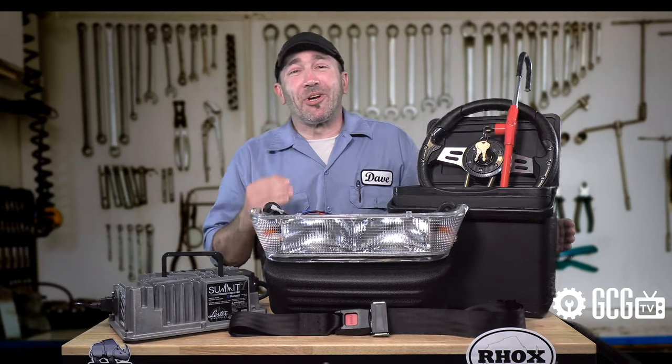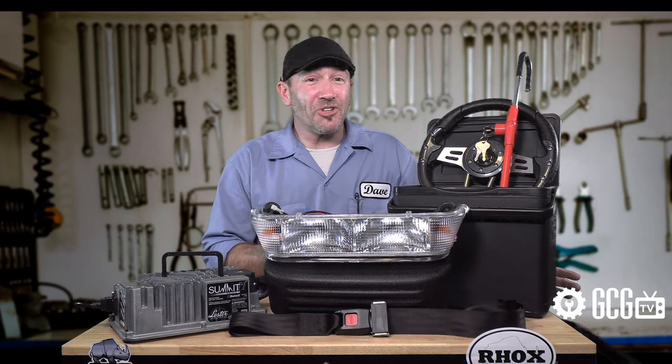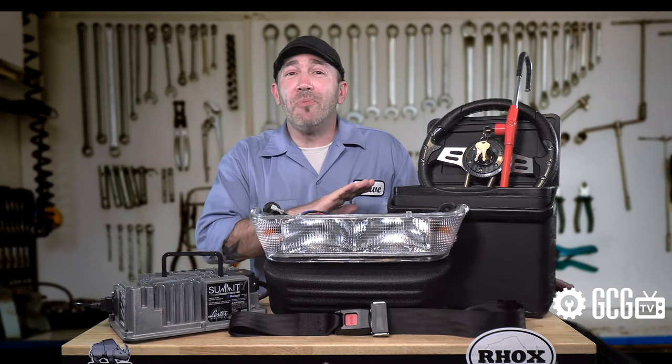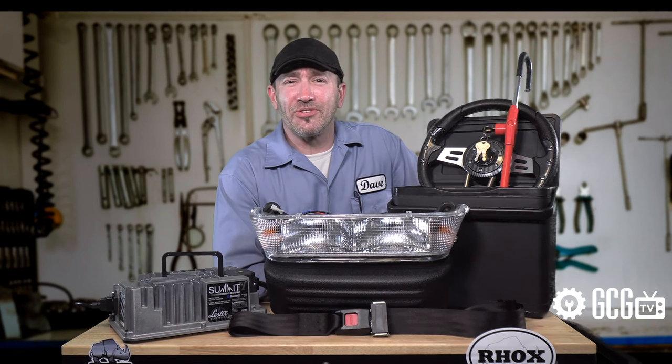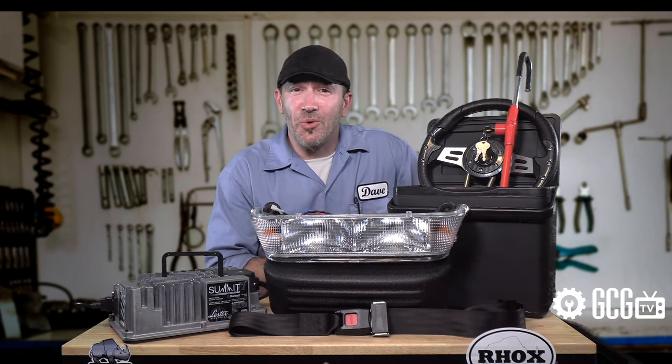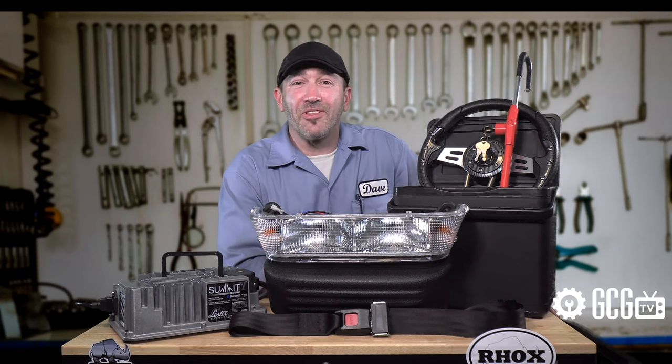And those who've golfed with me would probably tell you I should do the same. Whether it's a quick trip to the store or lunch with friends, we want to help you make the trip in style without worrying about a dead battery leaving you stranded. Or maybe the grandkids want to join you for a joyride or a trip down to the lake.